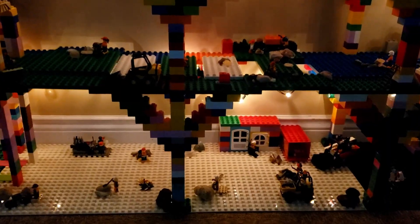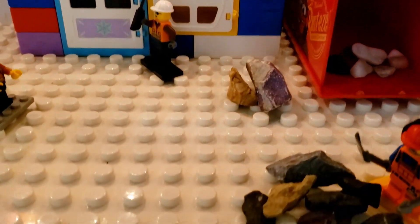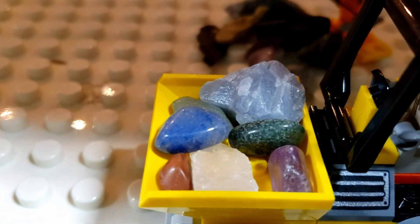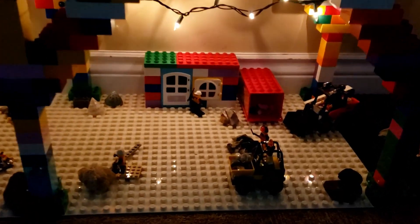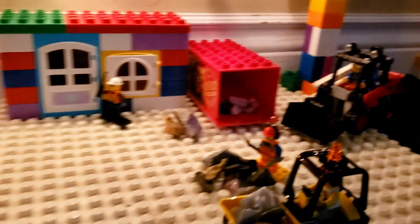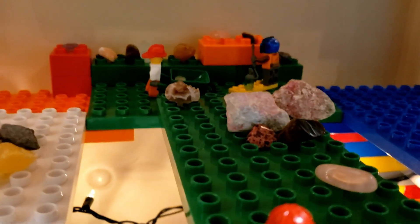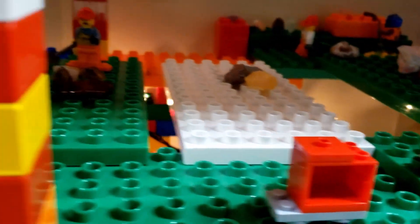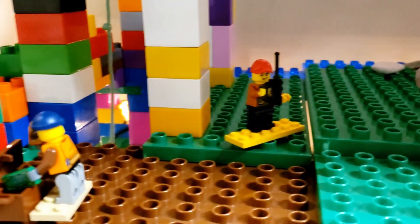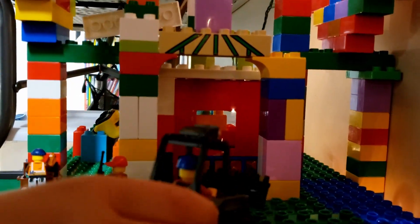A suction current carries many liquids that help to polish the rocks. The stones are carefully selected and loaded into the valley.